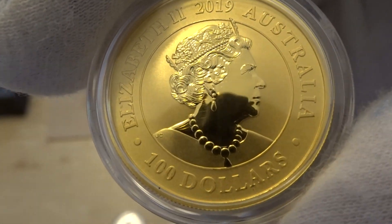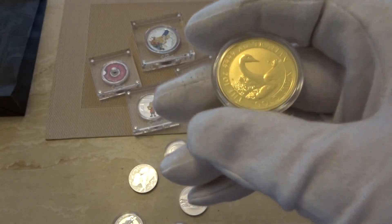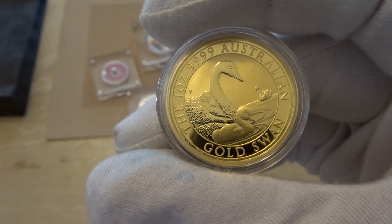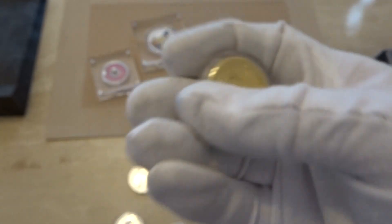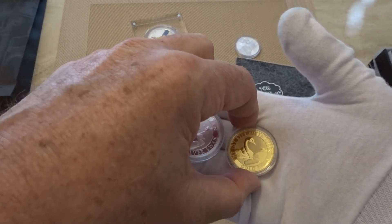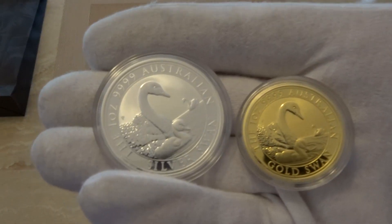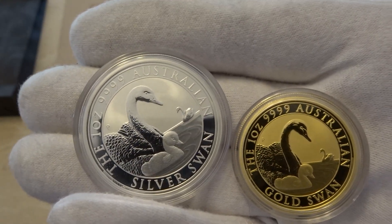If you're going to invest in gold, it's not a bad way to do it. Of course as a gold bullion coin it's not going to rocket up in value — it'll be the value of the gold that's in it. It always intrigues me the difference in size between one ounce of gold and one ounce of silver; it's quite marked.